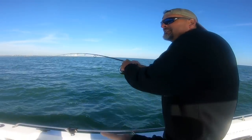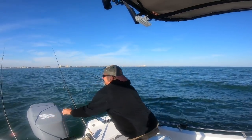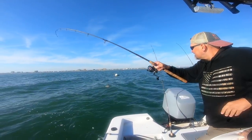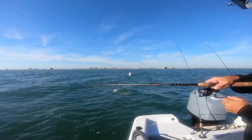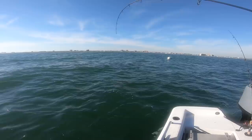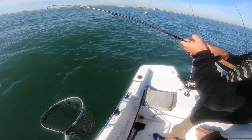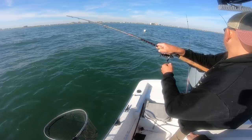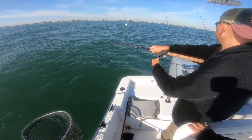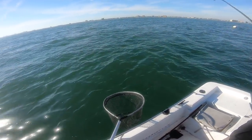All right, Mark's got his first triple tail guys! Go over the rods if you have to. There you go buddy, there you go! Nice fish, man. These fish — you don't want to horse them too much. It's a nice-sized fish, that's why I said you don't want to horse them.